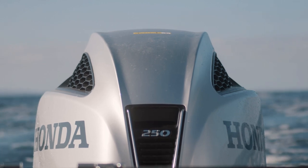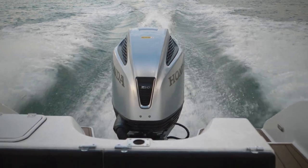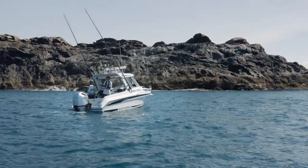We've powered the boat with a Honda Marine BF250. I love how the Honda looks and sounds. It gives us peace of mind when we're offshore, knowing that it's always going to start. I'm incredibly proud to be a brand ambassador for such a prestigious brand.